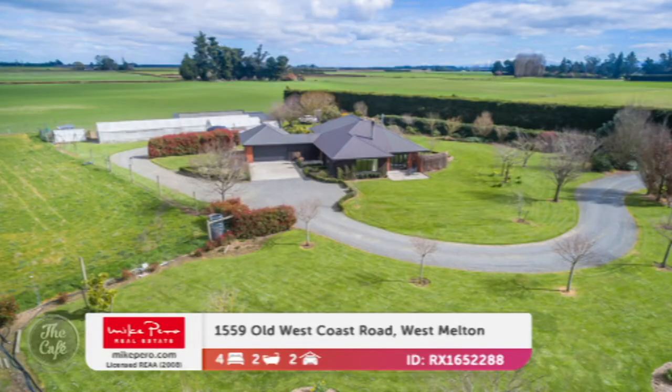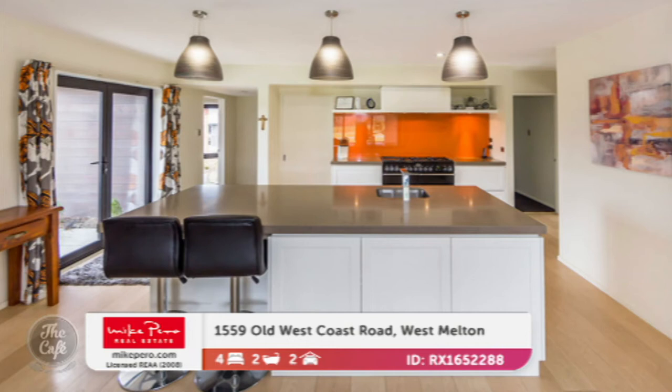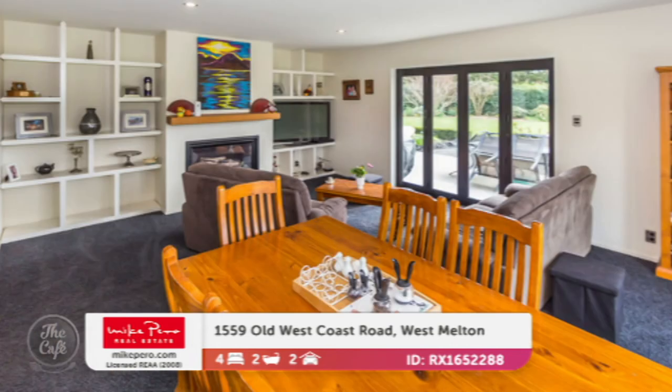Now this one is in Westmelton, so we're getting out into the country. It's actually sitting on 20 acres, but the owner's selling it as a 10-acre block. If you want more, it's available. It's only eight minutes from Westmelton Township and it'll be great for families looking for lots of space or that little bit of a lifestyle block. We've got nice modern open-plan living areas.